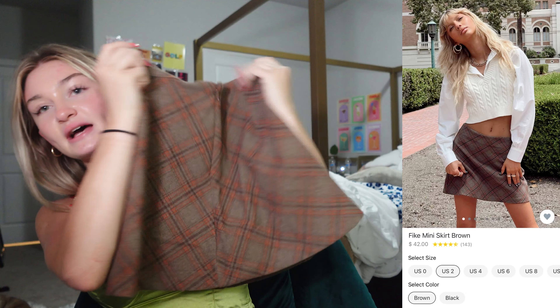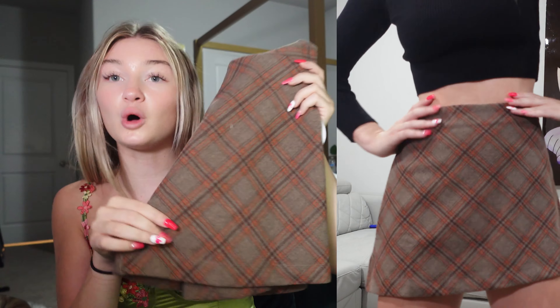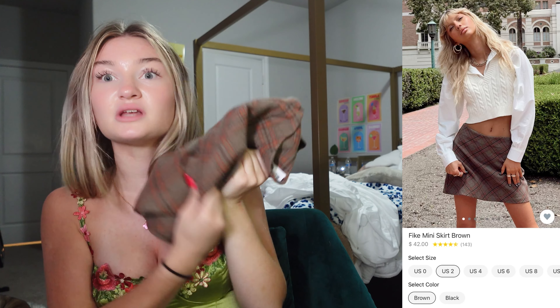First thing I got is the Fike mini skirt. This is a size US 2 in the color brown and the quality is so good. It is so soft and the material just reminds me of fall. I feel like I can layer this with so many cute things for school — it is just so fall.